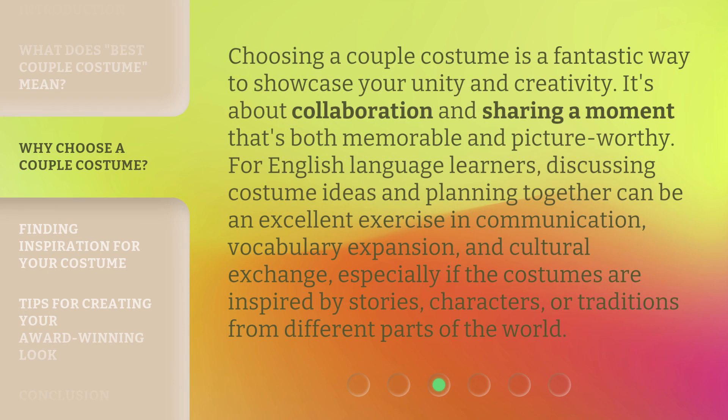Choosing a couple costume is a fantastic way to showcase your unity and creativity. It's about collaboration and sharing a moment that's both memorable and picture-worthy. For English language learners, discussing costume ideas and planning together can be an excellent exercise in communication, vocabulary expansion, and cultural exchange, especially if the costumes are inspired by stories, characters, or traditions from different parts of the world.